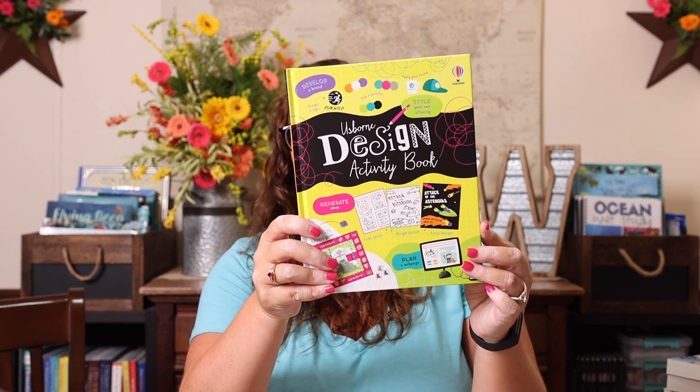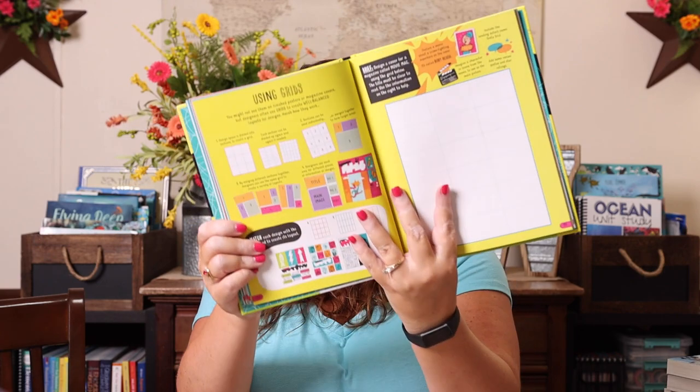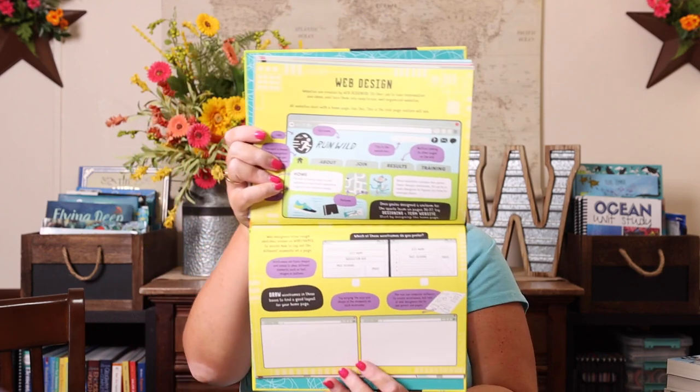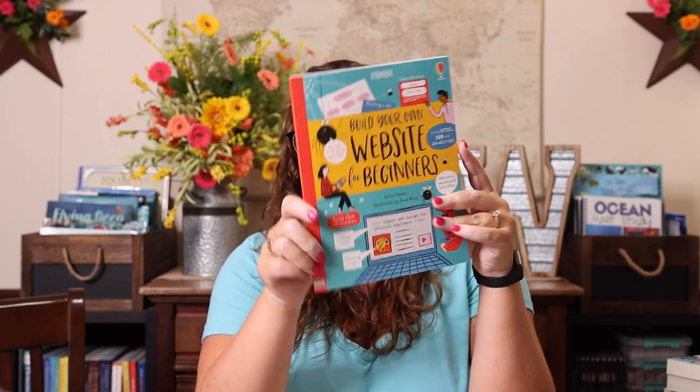Along those same lines, I also got the Design Activity Book because I thought she would love it — it's full of different things you can design, from fancy handwriting to grids, all the way to web design and software design. I thought that would be fun to strew. And then Build Your Own Website for Beginners — same idea, something really fun for her to kind of learn on her own.